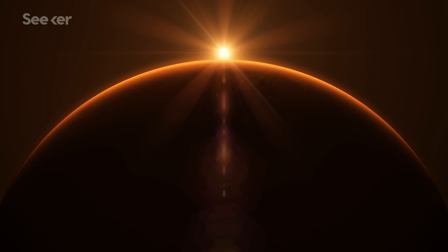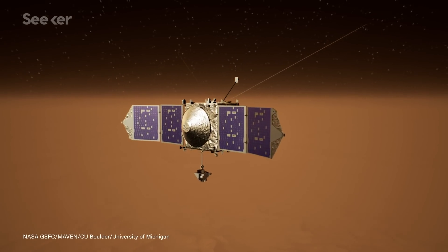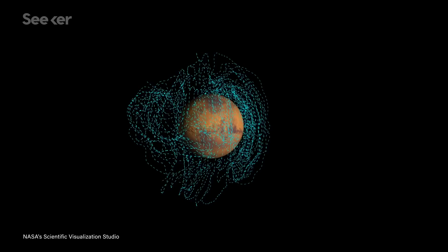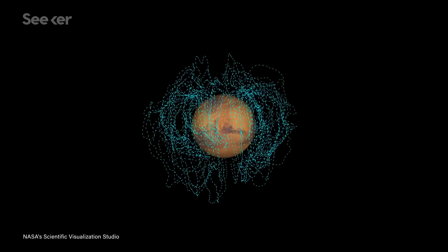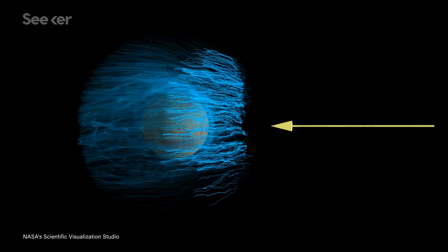You may have heard that Mars doesn't have a magnetic field, but that's not true. Now, thanks to data from NASA's MAVEN satellite, researchers at the University of Colorado Boulder have created the very first detailed map of the electric currents responsible for shaping the magnetic field that wraps around Mars.